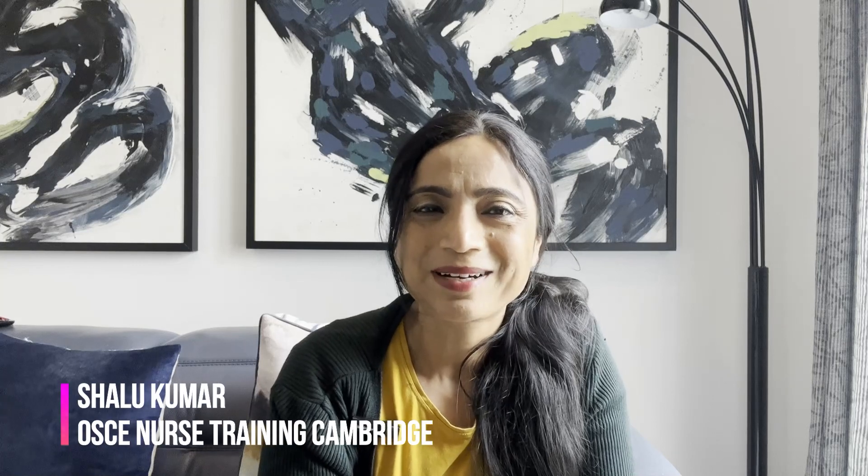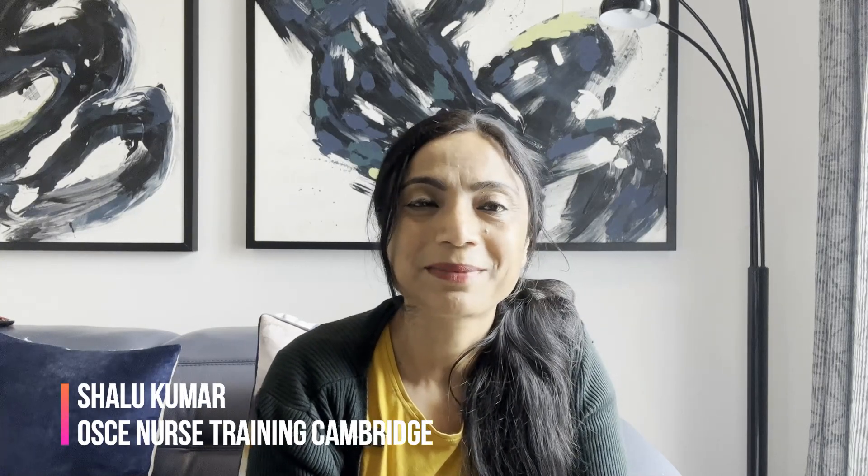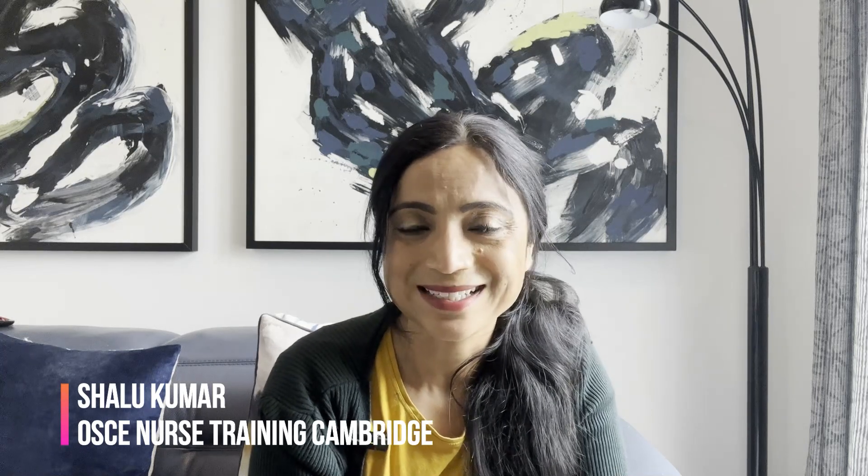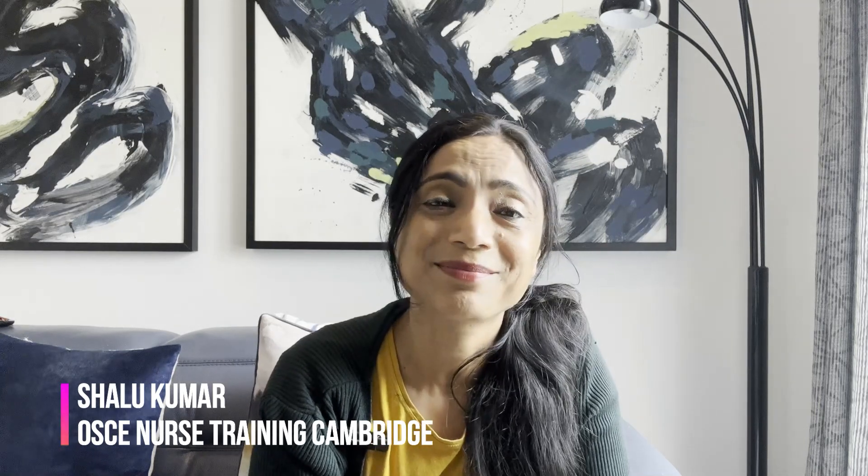Hi everyone, this is Shalit Kumar again from OSCE Nurse Training Cambridge. I'm an experienced OSCE nurse trainer for the NMC OSCE exam in the UK and also the lead trainer for OSCE Nurse Training Cambridge. I'm back with another video for you to revise your adult NMC OSCE exam.